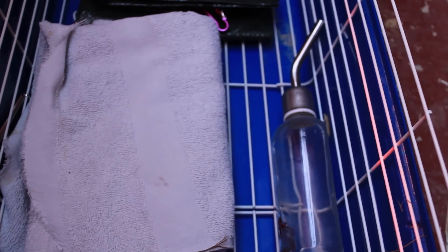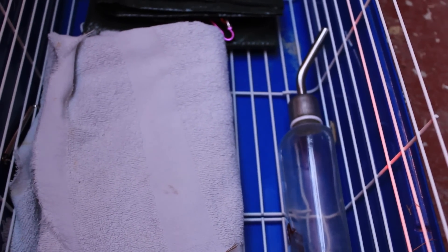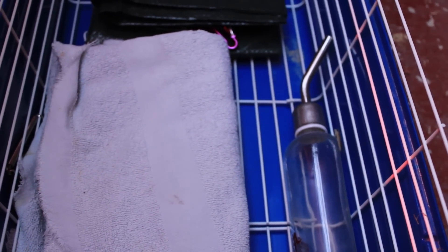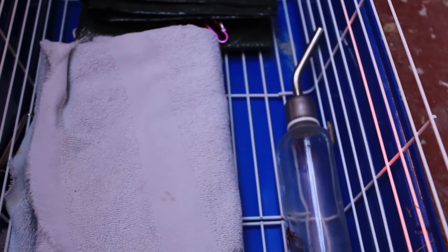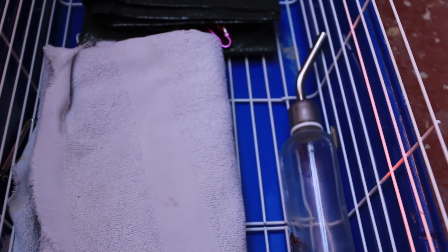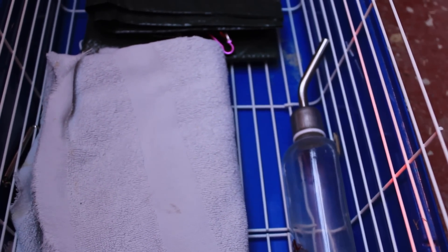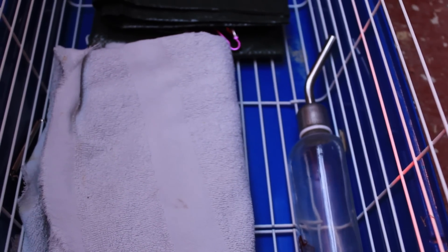I'd 100% recommend having a spare travel cage or hospital cage. Rather than a standard carrier, I'd choose a Savic-style open cage because you need something that works both as a travel cage and a hospital cage. That way you can take them inside, treat them, and monitor them properly rather than having them locked away. I'd also recommend always having a small towel in the travel cage ready to use whenever you need it.